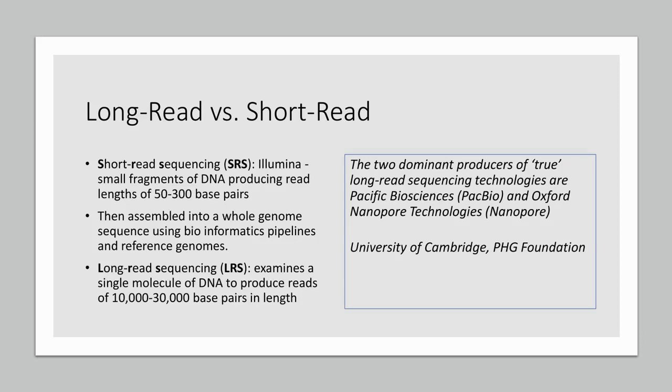Long read sequencing is where you take a single molecule DNA and produce reads of 10,000 to 30,000 base pairs in length. Long read sequencing would be seen as the VHS of sequencing in the future, while short read sequencing might be seen as the Betamax. There's certainly room for both methods, but the bull thesis is that long read sequencing will allow firms to do a lot more than what they can do today.